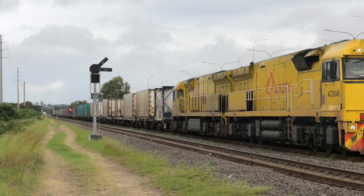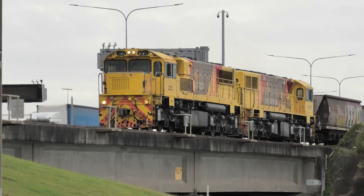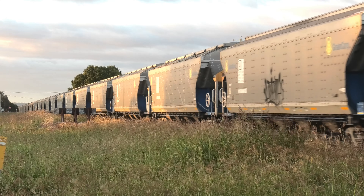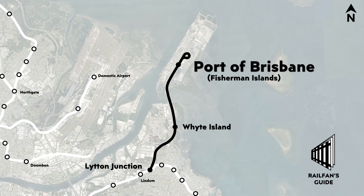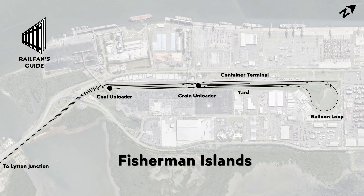Brisbane is home to a range of freight terminals that accept a variety of different types of freight from throughout Queensland, as well as from interstate destinations. The Port of Brisbane, located at Fisherman Islands, is the largest port in Queensland and sees rail traffic covering containers, coal and grain. A dedicated rail line runs to the port, which branches from the Cleveland line east of Lindum at Lytton Junction. The Port line is primarily single track, increasing to dual track closer to the port. The Port line supports both narrow gauge and standard gauge operations. The Port itself provides an extensive yard and a balloon loop for turning trains, with dedicated unloading facilities for containers, coal and grain. The Port is a security controlled area, so some caution is required if you want to take footage of trains within the Port itself.